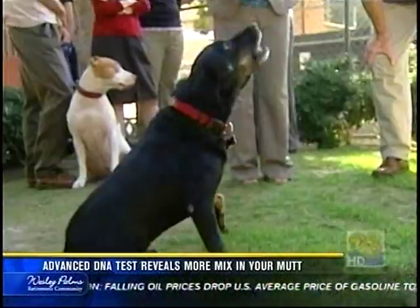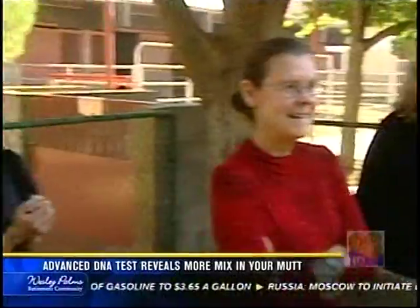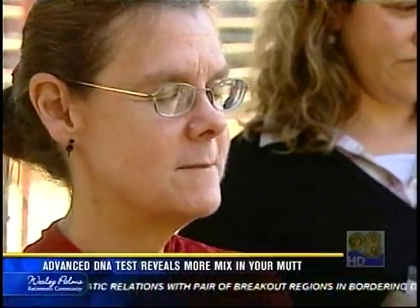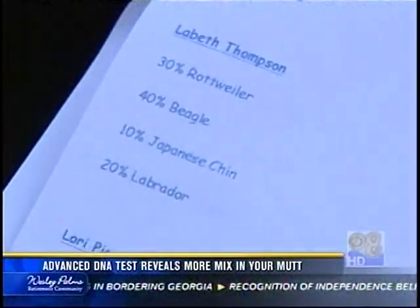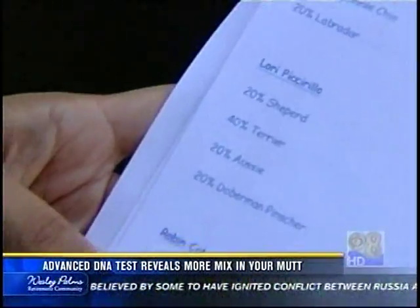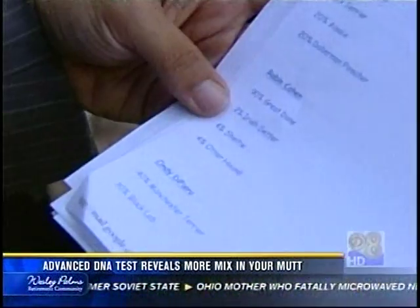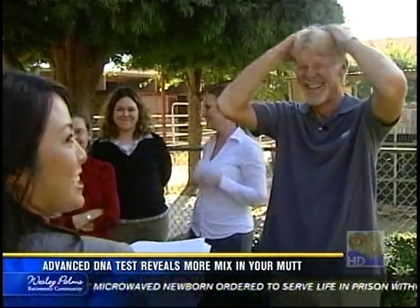We also ran the test on Howie, whose owner is the spokesman for Helen Woodward Animal Center — some of the foremost experts in mixed breed animals in San Diego County. The staff even held its own contest to guess Howie's heritage, and their guesses ran the gamut: Manchester Terrier, Whippet, Queensland Heeler, German Shepherd, Beagle, Chihuahua, Rottweiler, Japanese Chin. Out of all those breeds, Howie matches none of those guesses.